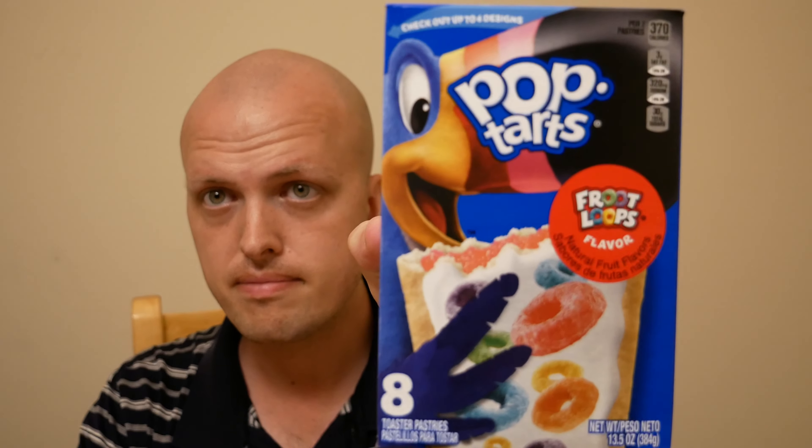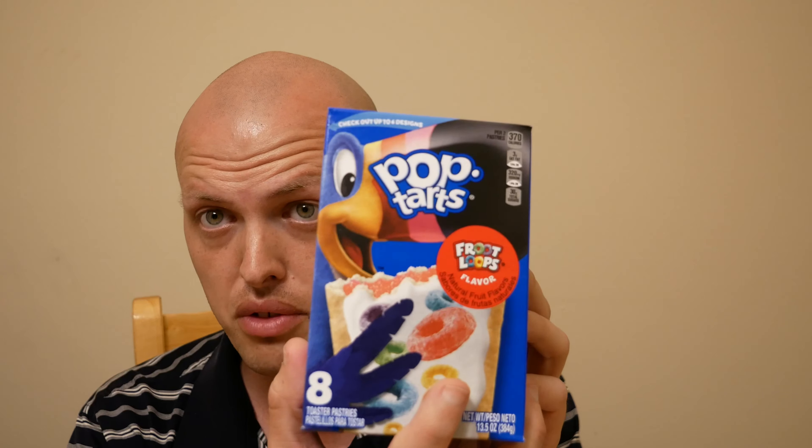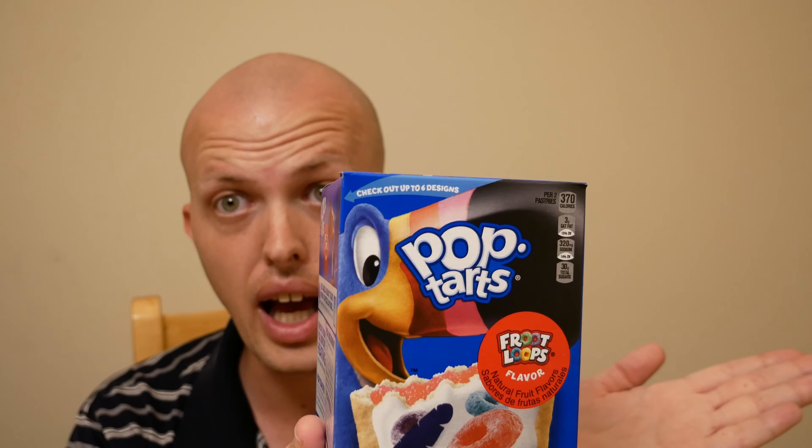Hello everybody, this is Joseph here. Today I went down to the store and I found these Froot Loops Pop-Tarts. Well, technically one of my friends showed me these before, but I always wanted to try these. I can't believe they actually have Froot Loops Pop-Tarts — I'm surprised, and I'm gonna try them for you guys.